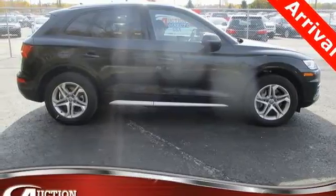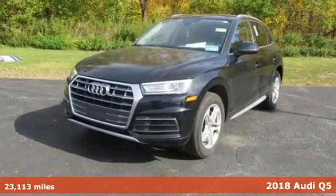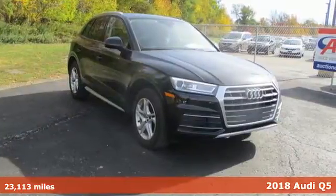It's a 2018 Audi Q5. Its sharp design makes it instantly recognizable. Its elegance and capability make it unmistakably Audi.